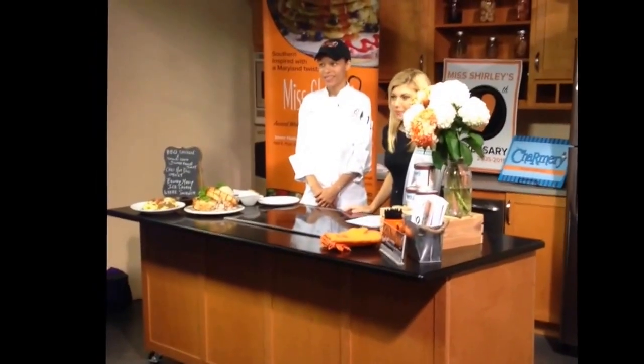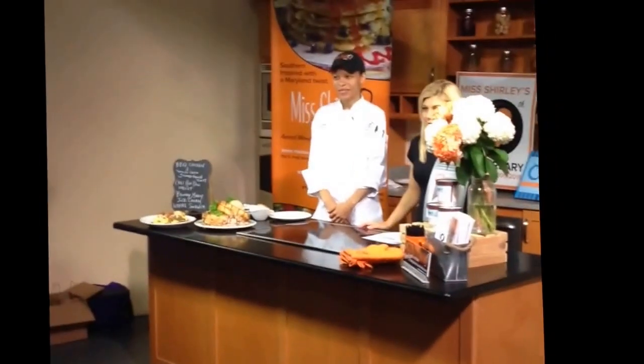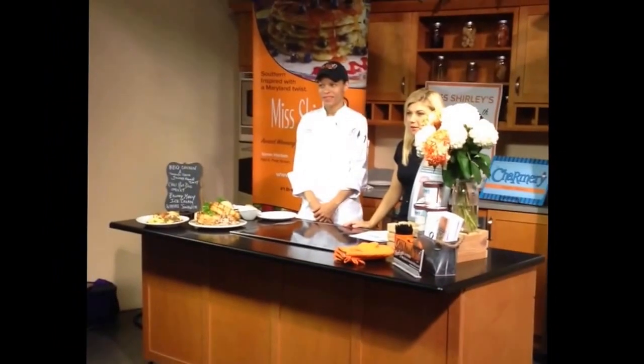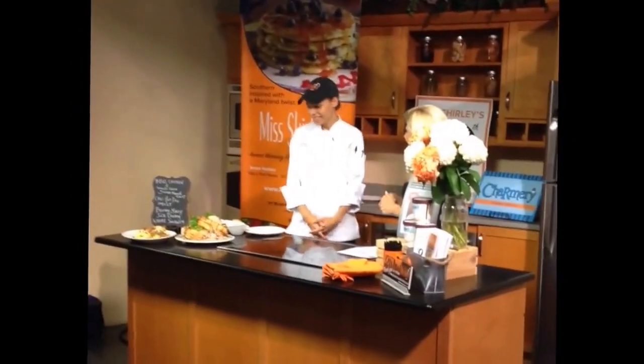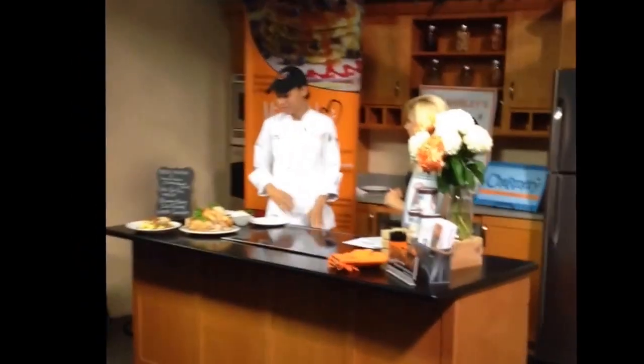Cold executive chef at Miss Shirley's joins us in the studio this morning. They're doing a summer backyard theme but bringing it indoors — a little bit of a twist.